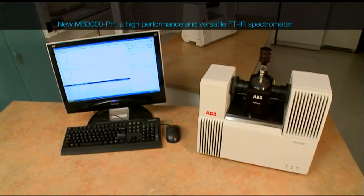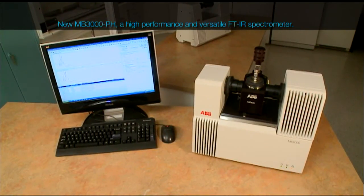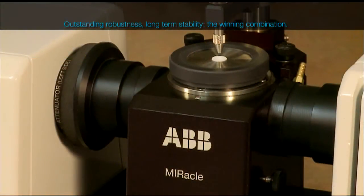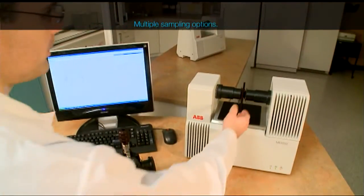the MB3000PH combines the analytical performance of a research-grade spectrometer with the ruggedness of an industrial analyzer. The reputation for excellence with ABB spectrometers is continued with the MB3000PH, which offers an outstanding signal-to-noise ratio.